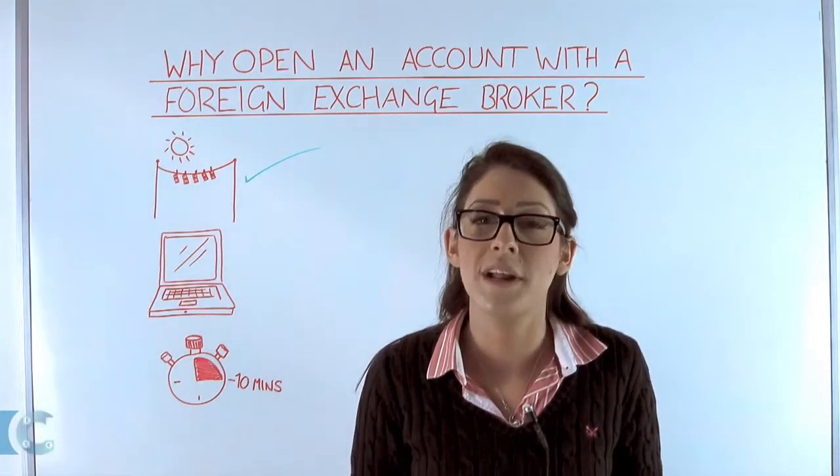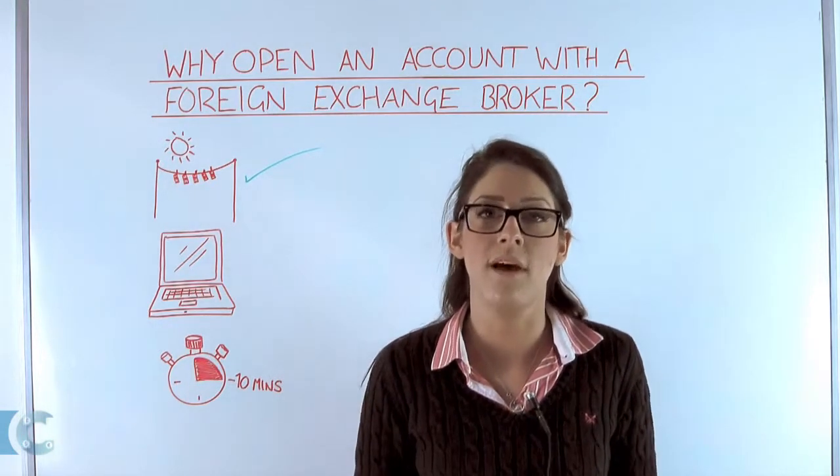For example, the reason for your transfer. It's all normal and to comply with regulation.